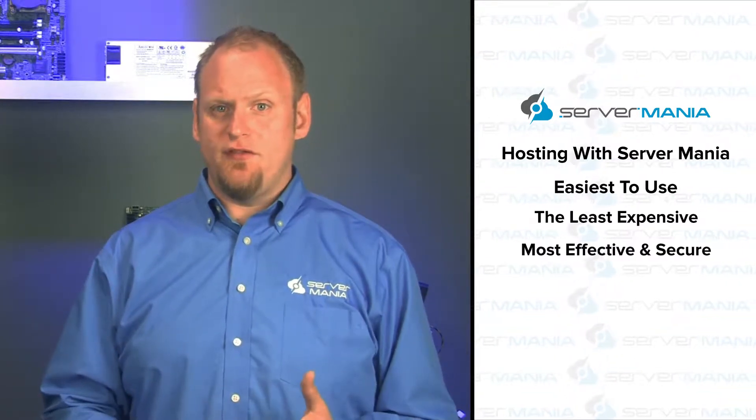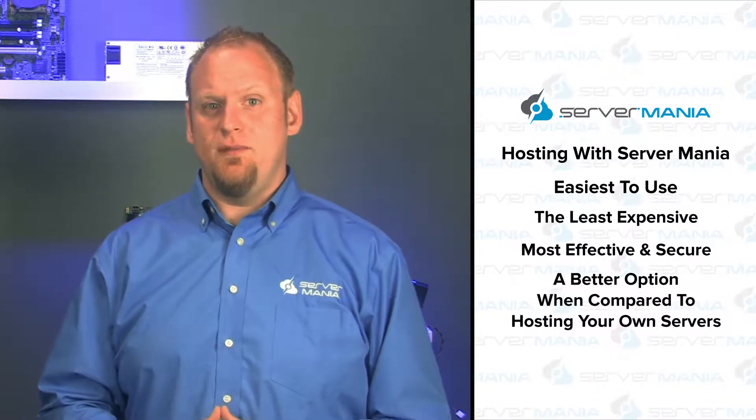So with that in mind, I'd like to show you that hosting in the cloud with a service like Server Mania is the easiest to use, the least expensive, most effective, and secure option compared to hosting your own servers. This will ensure that you keep up with the ever-constant growth rate of server technology, and save a substantial amount of money, time, and frustration, as well as prevent potential loss and damages to precious data and expensive equipment.